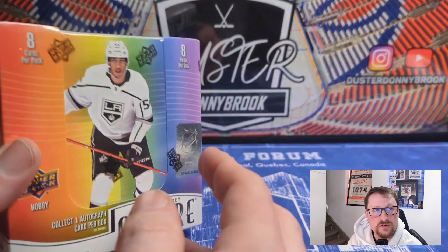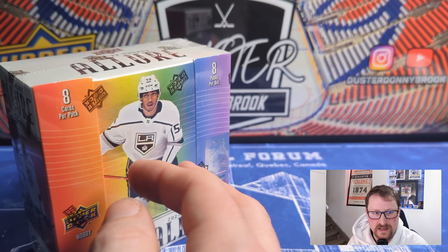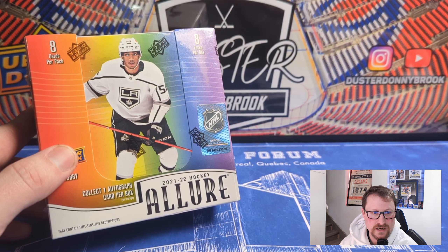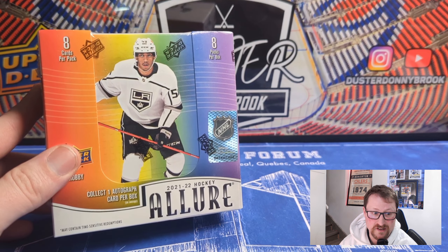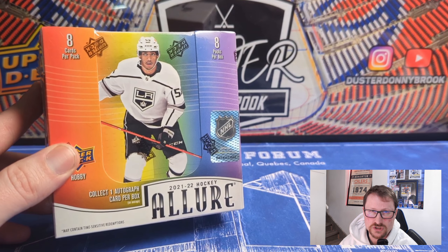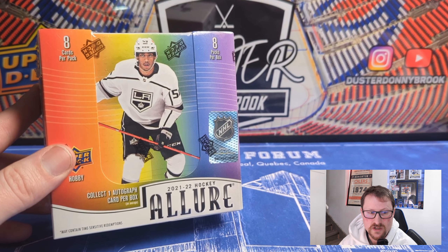Thicker autos — that's one of the big differences between this one and Platinum. But it's way cheaper; this is 140 bucks as opposed to over 300 bucks usually now if you can find a box. They added a few parallels this year over last year. Other than that, the design is a little bit weird for Allure — last year's design was just too much like Platinum, whereas this year's design is way different.